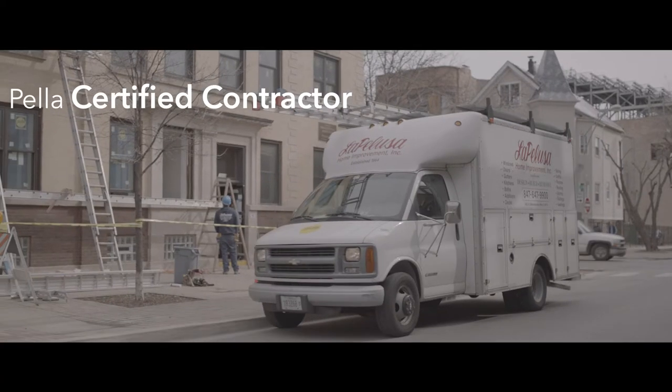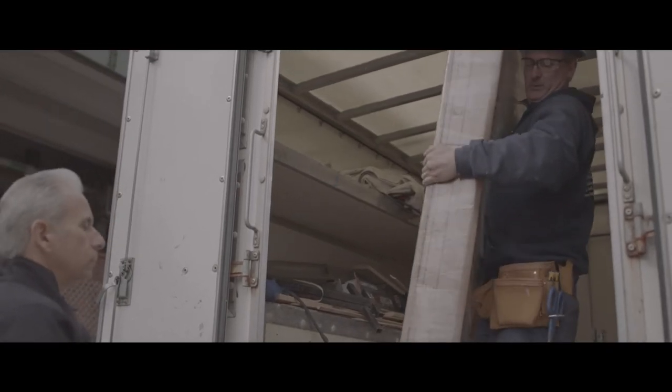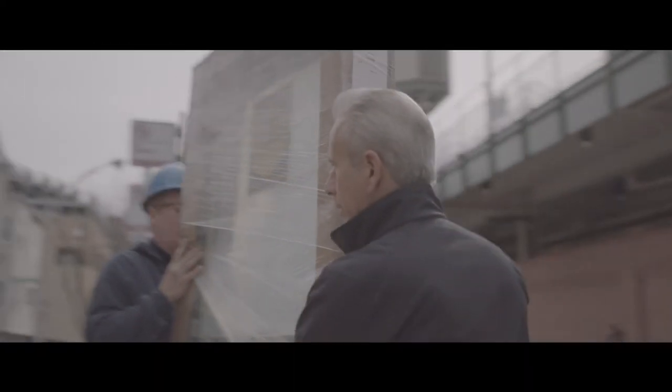Pella Certified Contractor is the differentiator for DesignWorks. DesignWorks isn't just a service that gets you to a certain point and then leaves you. We have the DesignPro that gives you suggestions and a curated palette that we work off of, and then we take it one step further with the Pella Certified Contractor who can complete the changes to the exterior of your home.